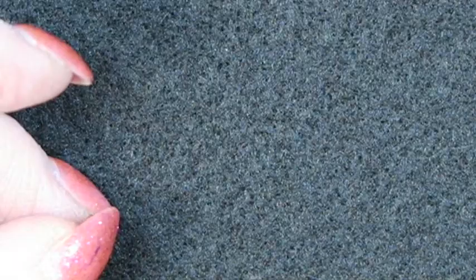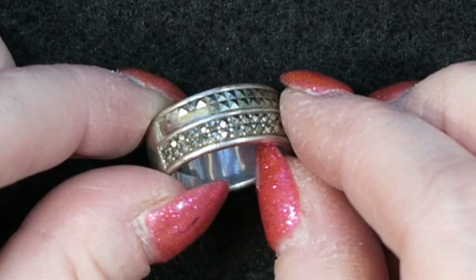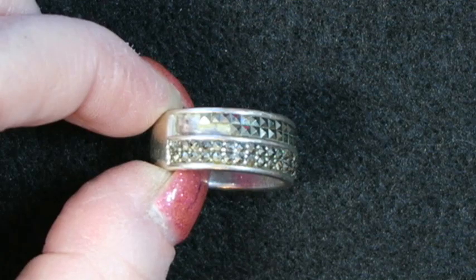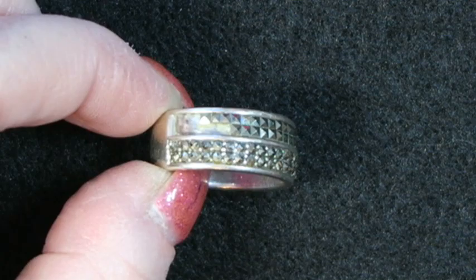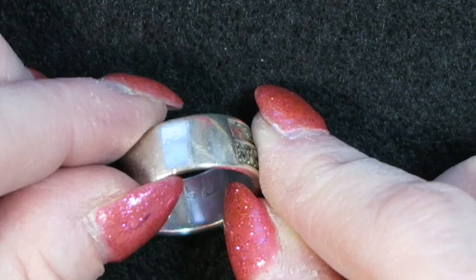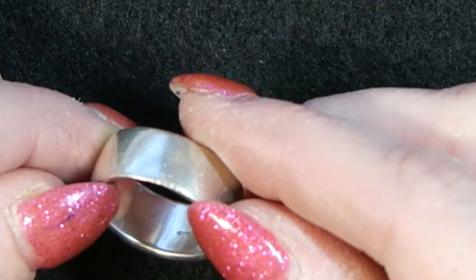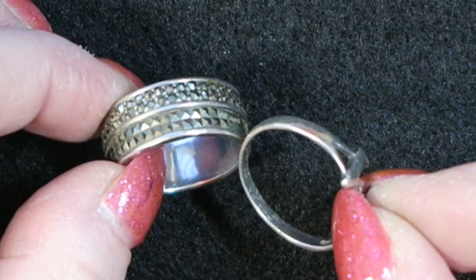Next is a silver ring with some missing marcasites. It has a 925 mark and what looks like a lowercase B in a circle. It is not magnetic. With the missing stones, this one would probably go in a silver scrap lot along with the earlier W ring with the missing stones — those two might go together.